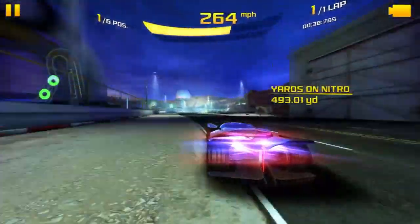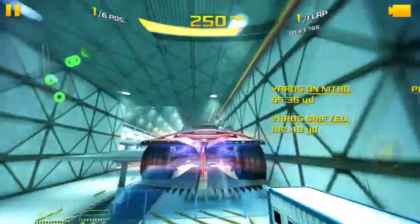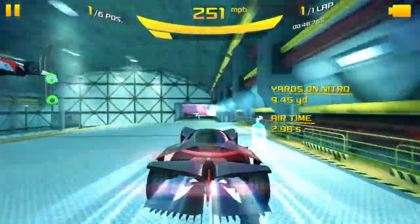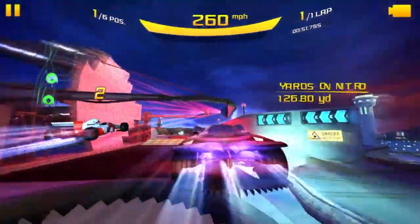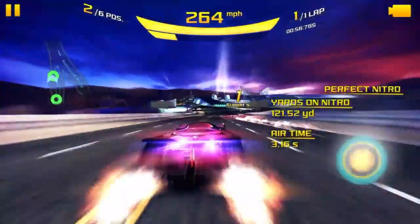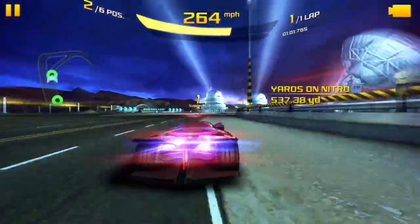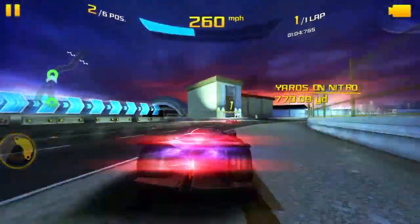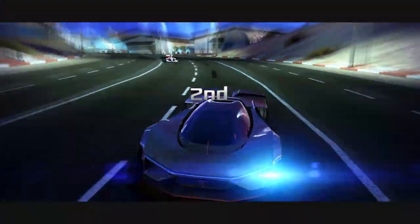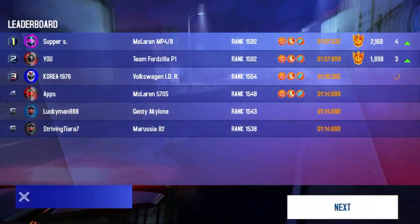We're hitting about 264, 265 miles per hour. We take the corner tightly, and right there is the McLaren MP4-8 — we're neck and neck. He manages to start pulling ahead on me. I hit that part a little too hard and lose a lot of speed. He's pulling on me, and as you can see it competes very well, but there are cars that are way better than it. We come across the finish line and the MP4-8 is the winner. But we managed to beat all the other cars we were facing.